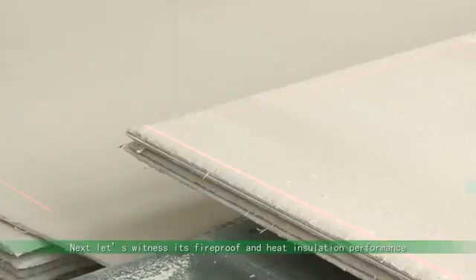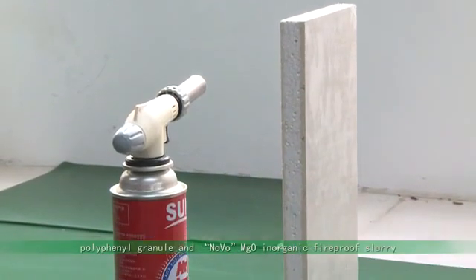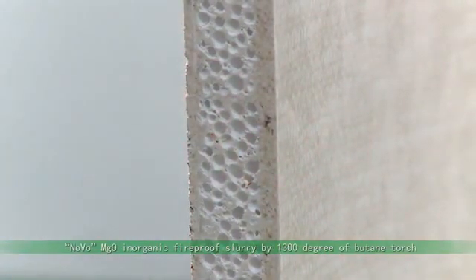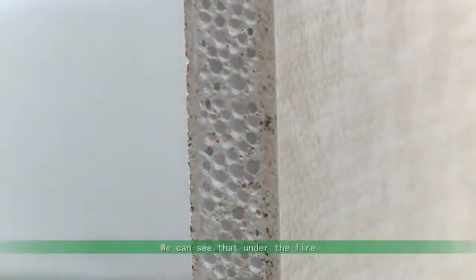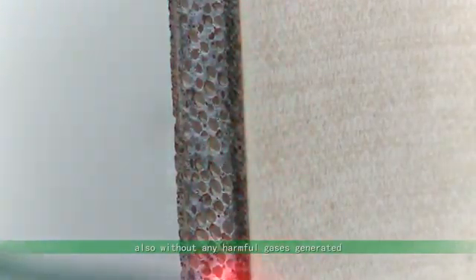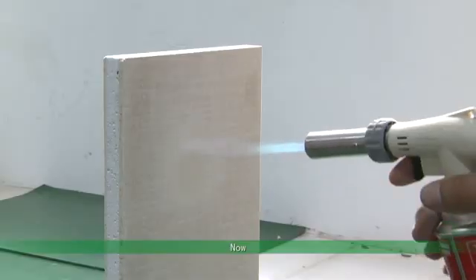Next, let's witness its fireproof and heat insulation performance — especially the fireproof performance of the middle mixture of polyphenyl granule and Novo MGO inorganic fireproof slurry. We burn the middle mixture by a 1300 degree butane torch. We can see that under the fire, the highly flammable polyphenyl granule shows only partial contraction and slight carbonation — totally non-flammable and without any harmful gases generated. It truly belongs to the new type of safe and eco-friendly building materials.